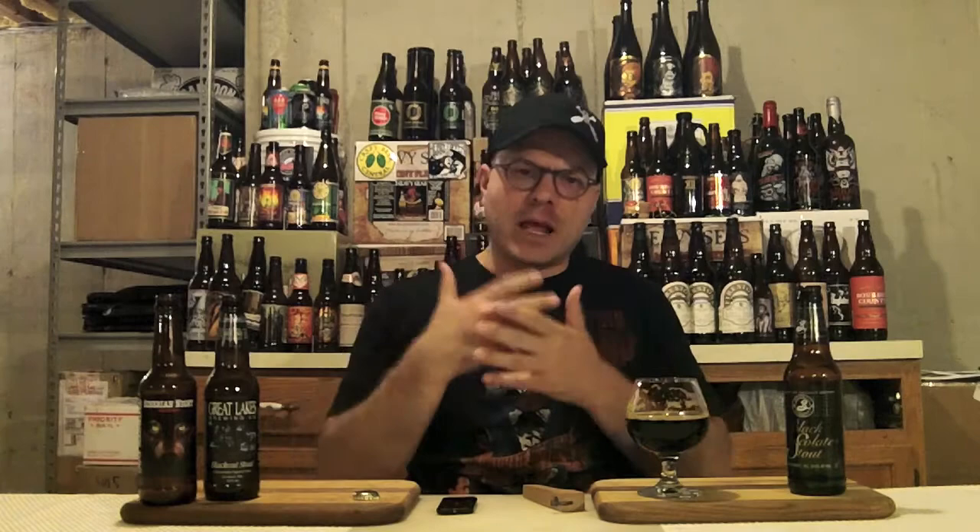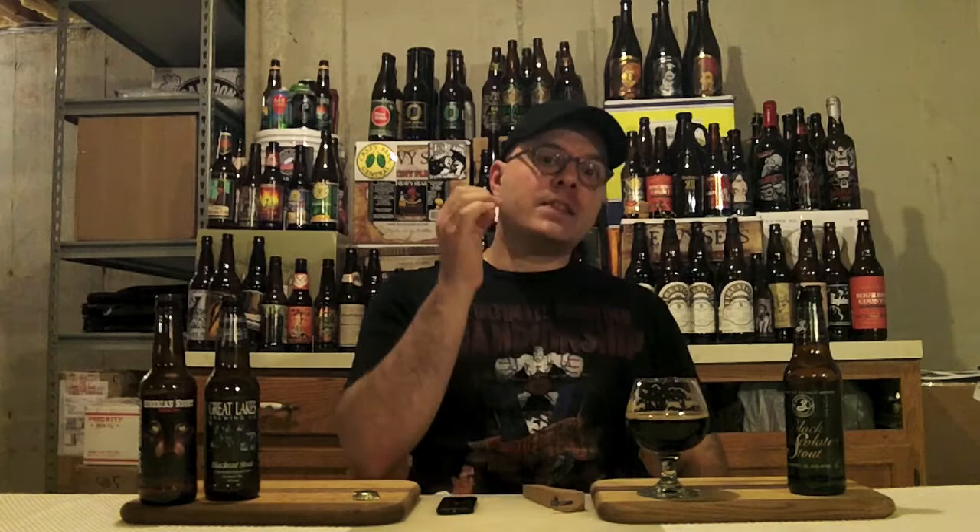Wow. Super easy to drink. Dangerous beer. The only thing that indicates this is a 10% brew is the warming that you get in the chest. The mouthfeel for me is spot on for this style of stout — non barrel aged, non super big stout. You don't expect this to be the mega viscous, thick syrupy stout. But damn, this is a delicious beer.